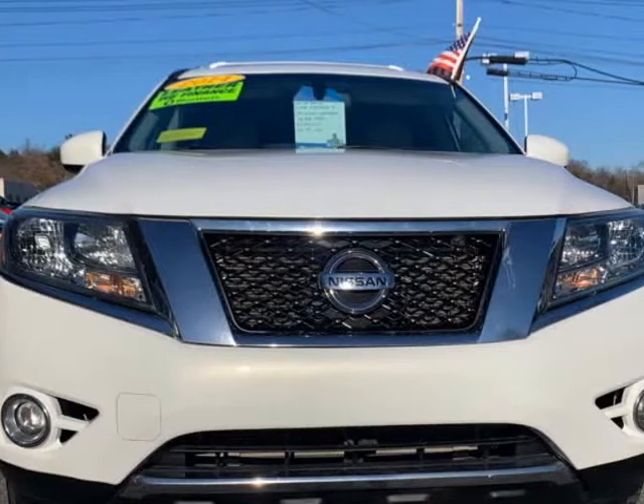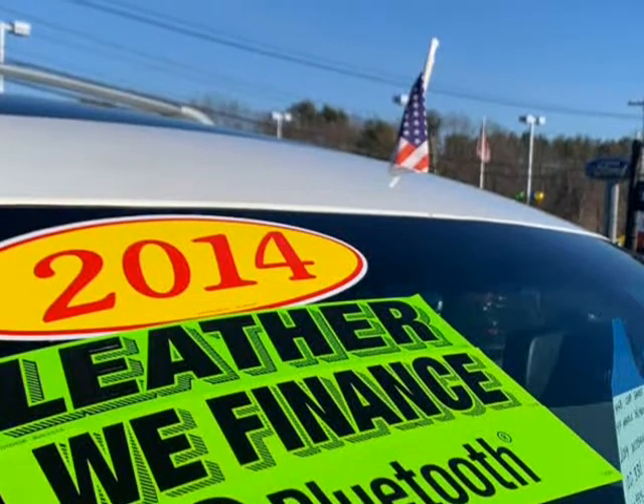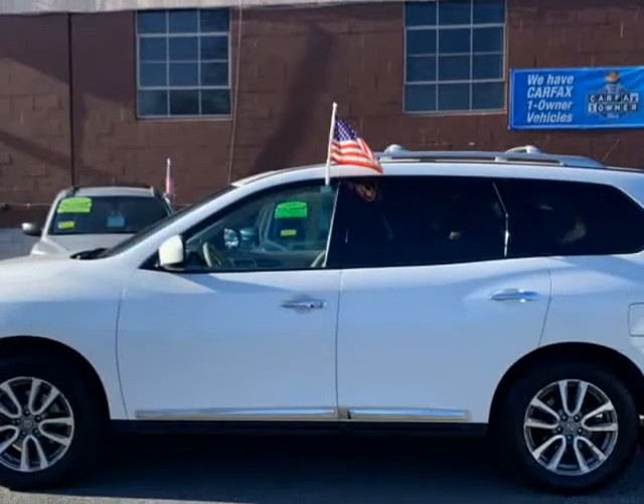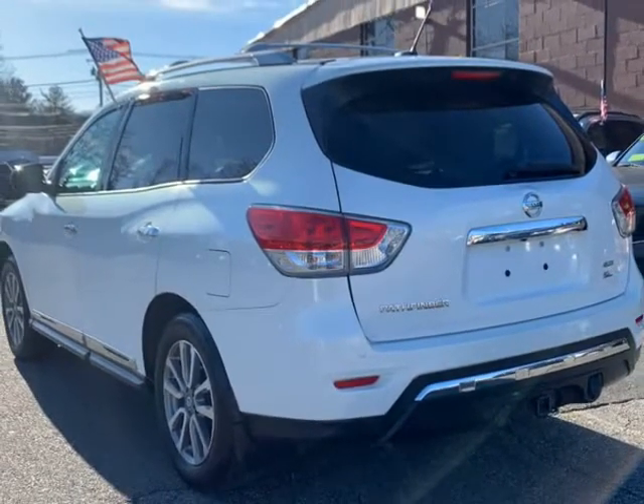This 2014 Nissan Pathfinder is brought to you by NNAMP B Car Sales Inc. At NNAMP B Car Sales, we offer you a 2014 Nissan Pathfinder with 100,333 miles.